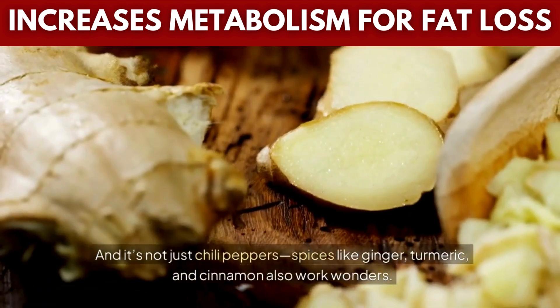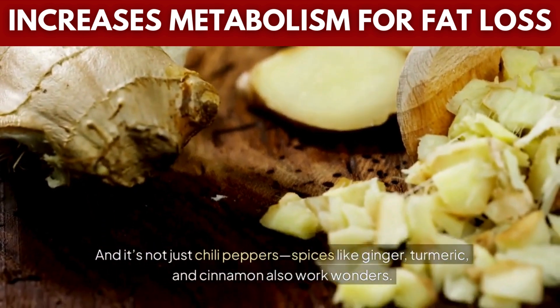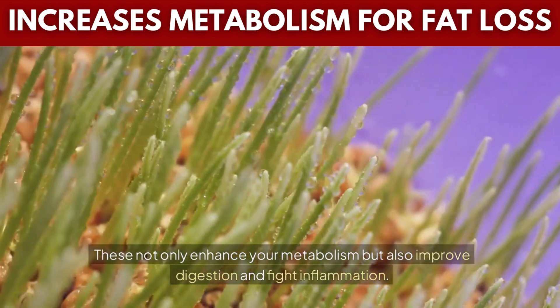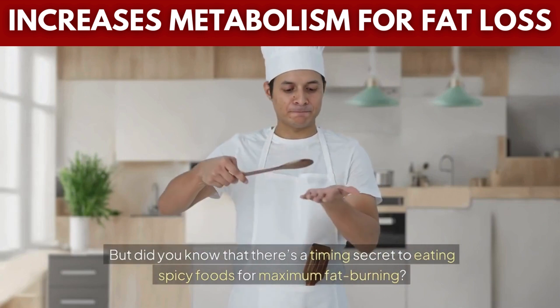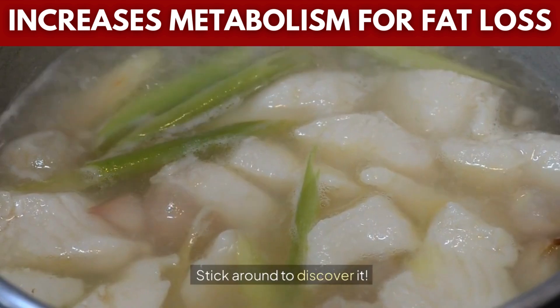And it's not just chili peppers — spices like ginger, turmeric, and cinnamon also work wonders. These not only enhance your metabolism but also improve digestion and fight inflammation. But did you know that there's a timing secret to eating spicy foods for maximum fat burning? Stick around to discover it.